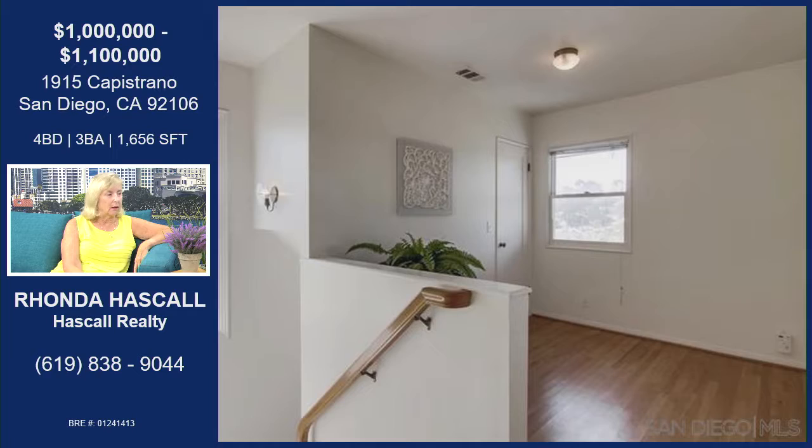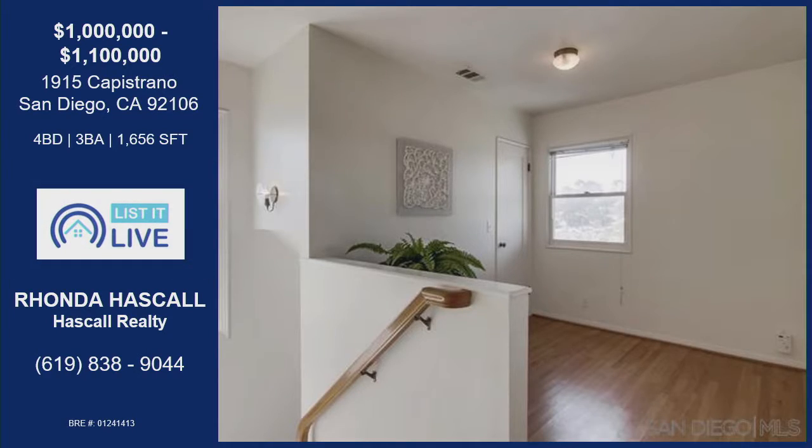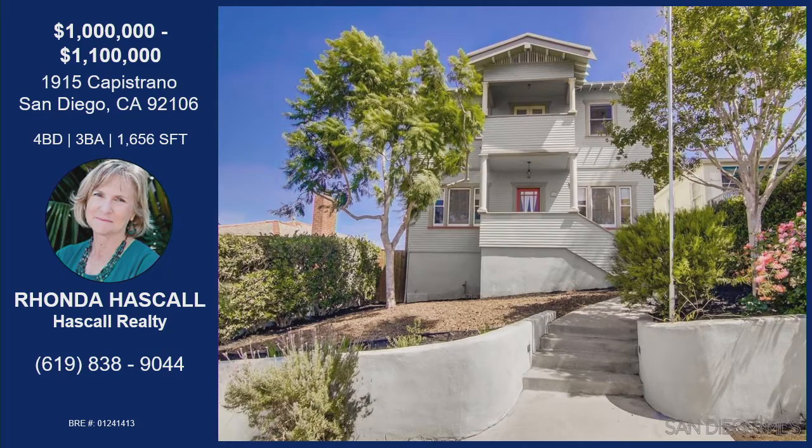Do you have anything else you'd like to share? It's a beautiful house — everybody come by and take a look. We will be open Saturday from 12 to 4, so stop by and see us. You won't regret it. Thank you so much for being here today. That was Rhonda Haskell with her property on Capistrano.